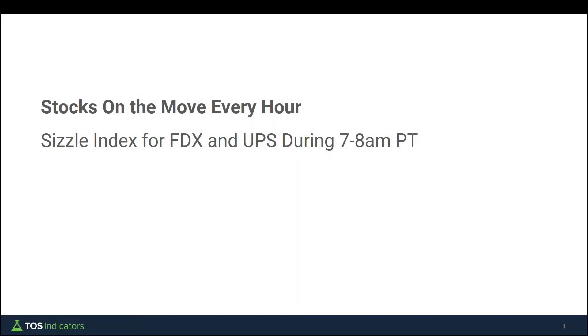Good afternoon everyone. In today's video we'll continue taking a look at our hourly stock volatility box models, this time looking at FedEx along with UPS. The reason these two stocks were slightly interesting today is they were very much stocks on the move, as shown by our new sizzle index, and that happened in that 7 to 8 a.m. Pacific hour when much of the market was chopping around sideways. FedEx and UPS were two of the random stocks that were actually leading the market in terms of showing greater degrees of strength. Let's take a look at the charts and see what actually stood out.